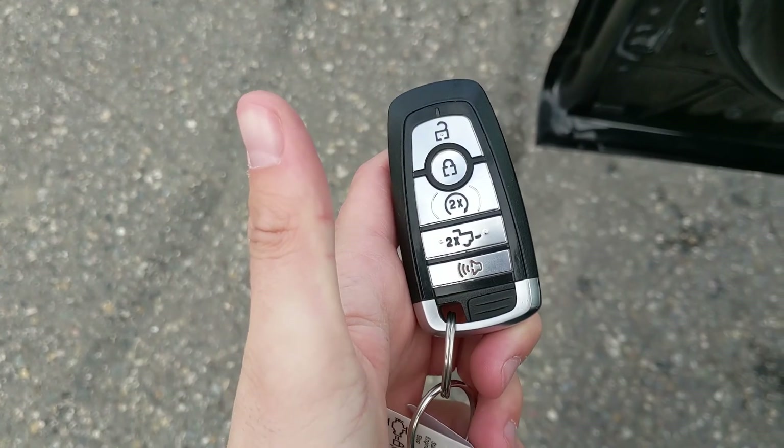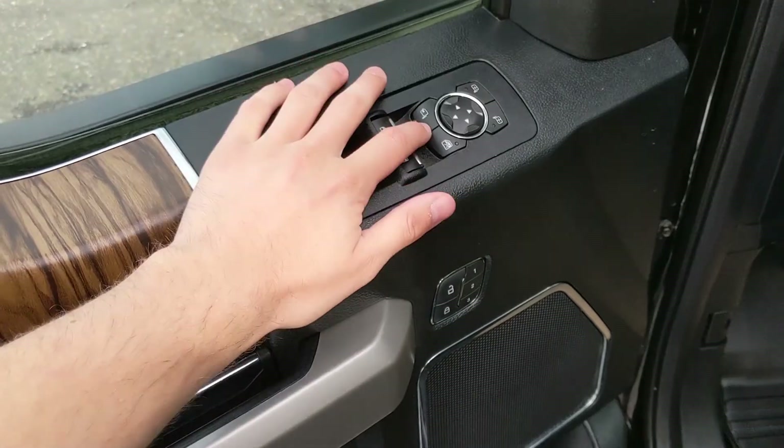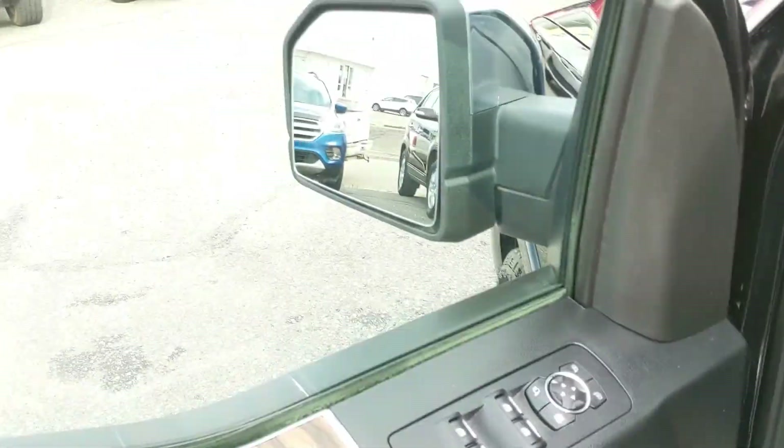This truck also has a remote start, so no need to go outside on those cold mornings to warm up your vehicle. Looking in, you have power windows, power mirrors, power locks, and power folding mirrors, as well as three memory buttons for your power adjustable driver's seat, steering wheel, pedals, and mirrors.